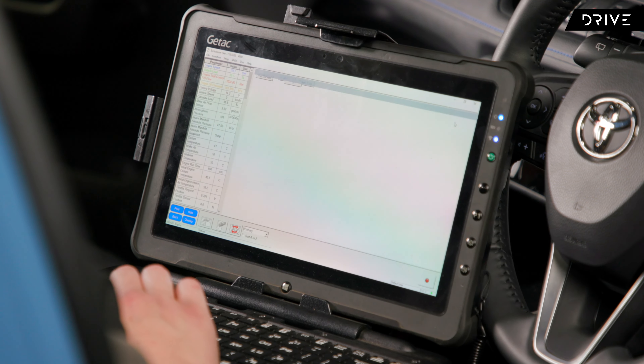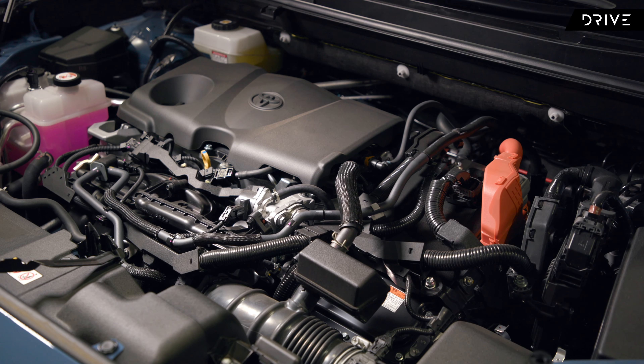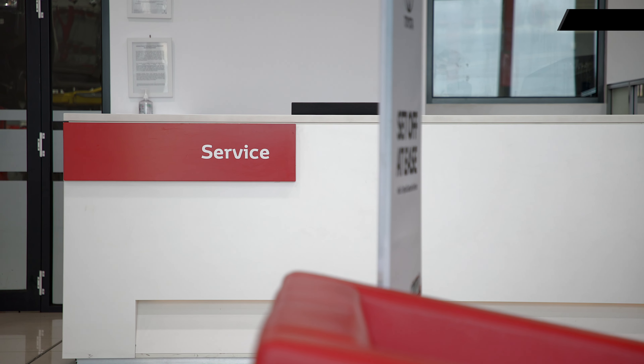Spotless surfaces, high-tech machinery. This isn't a hospital, but a modern Toyota service centre.